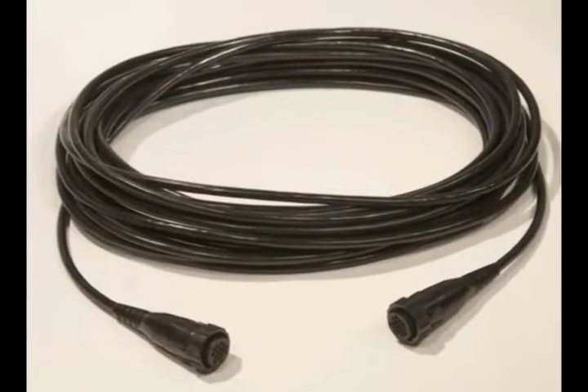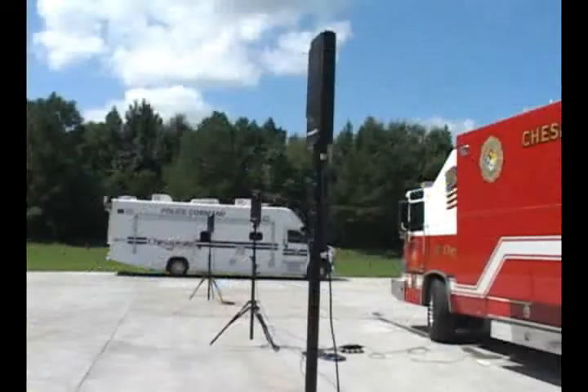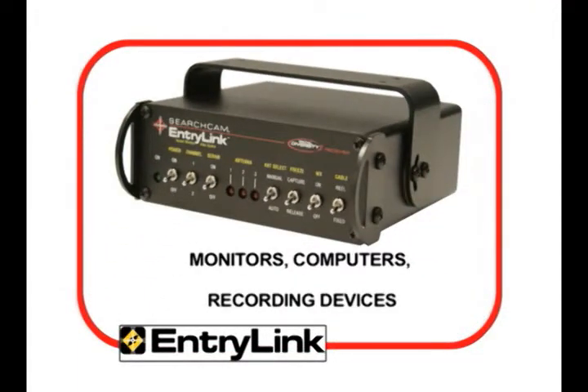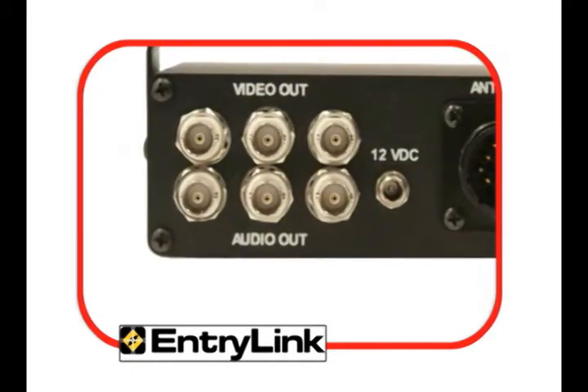Up to 500 feet of cable can be used to link the diversity console to the spatial diversity switch, allowing for remote placement of the antenna array. Three separate devices — monitors, computers, and recording devices, for example — can be connected using three sets of audio and video BNC connectors, providing a clear, undegraded signal to each.